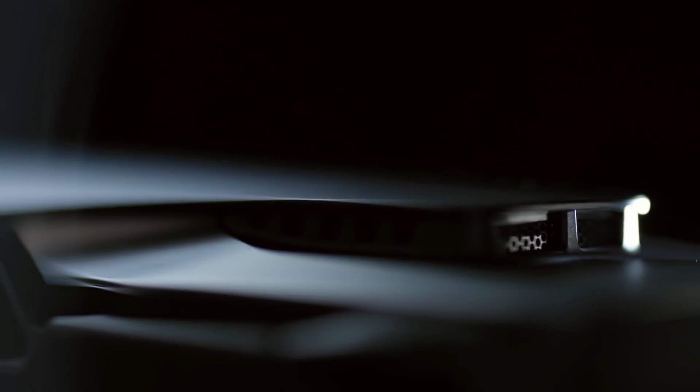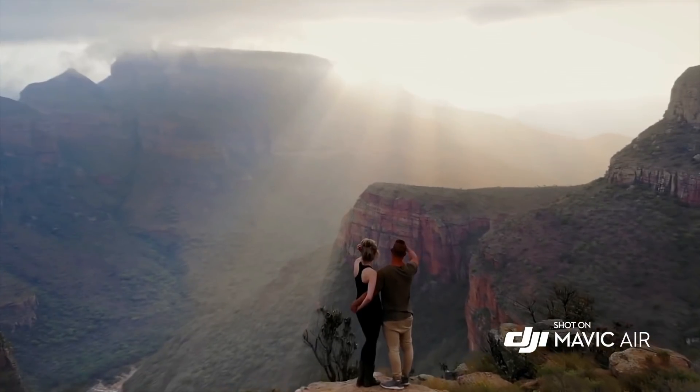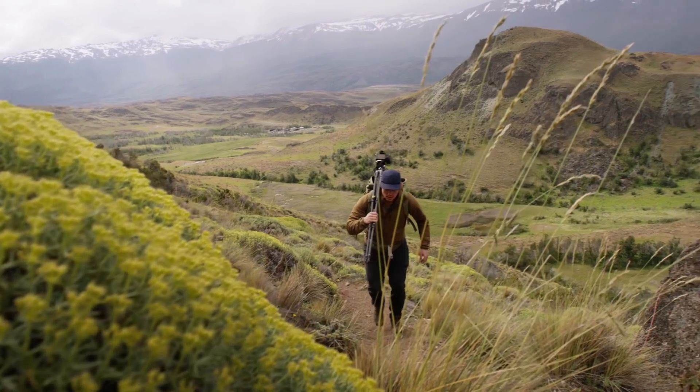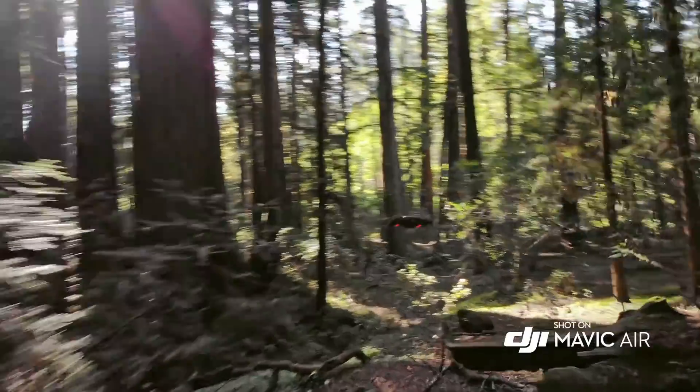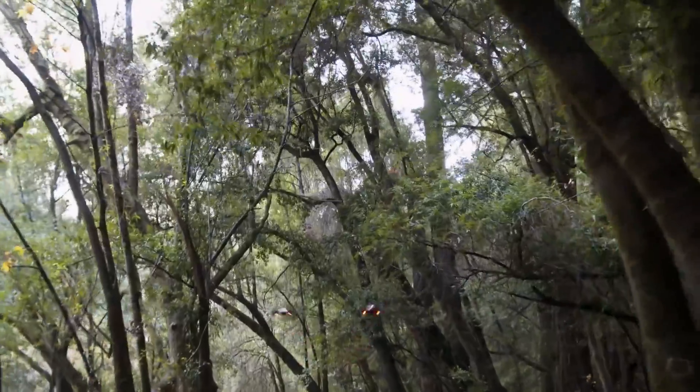From the sleek chassis to the incredible technology inside, it's a work of art that produces works of art. It is incredibly compact so you can take it everywhere. It's exceptionally light, making it nimble in the air without sacrificing stability.